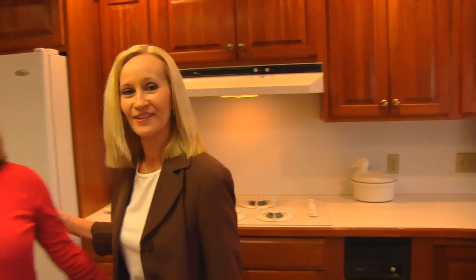Hi, I'm Betty. Welcome to Betty's Kitchen. Today in Betty's Kitchen, I have my daughter. This is Chelsea. Hi.